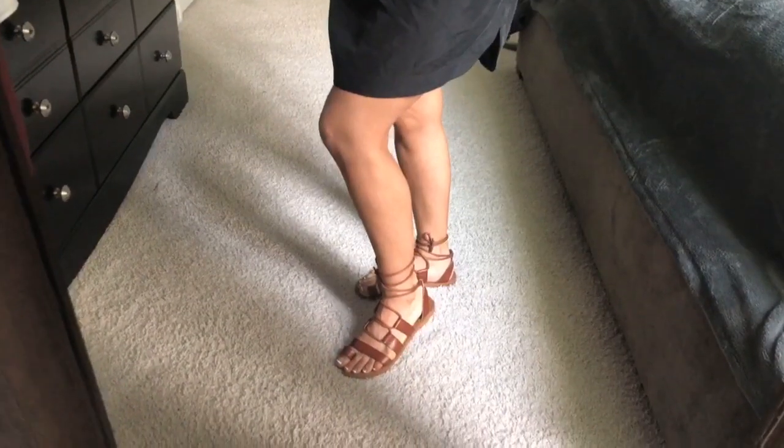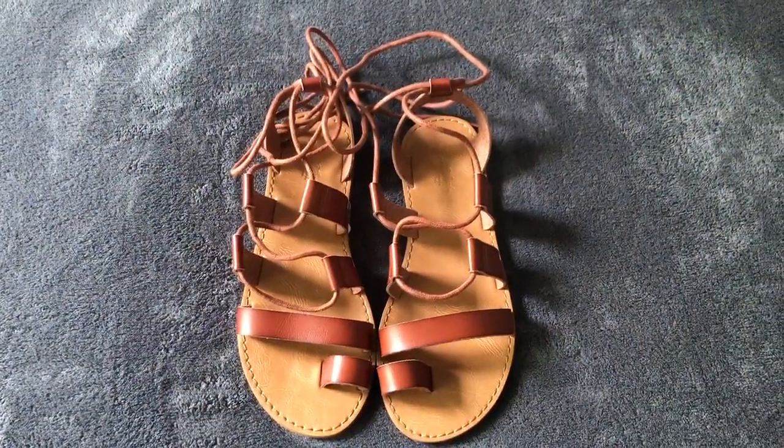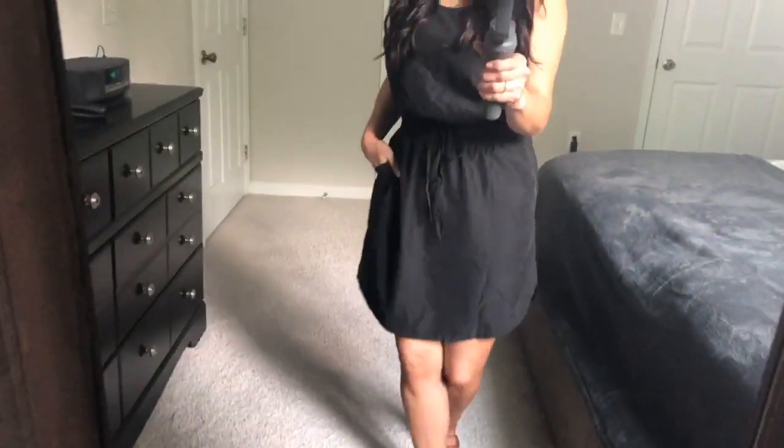I'm pairing everything today with these little gladiator sandals from Target. They're $29.99. I went ahead and got a size seven and a half, which is what I am, and they're true to size — a good size seven and a half.